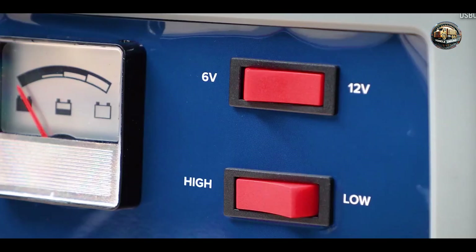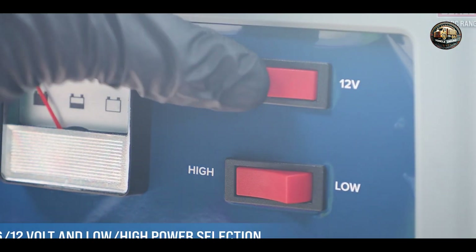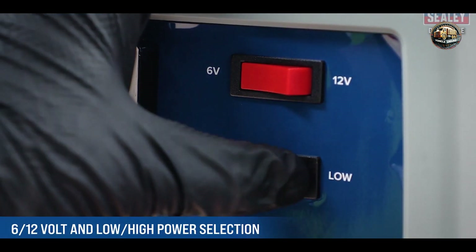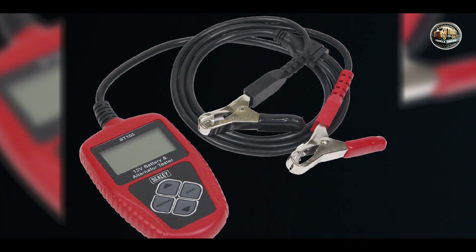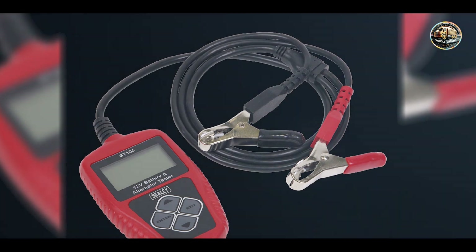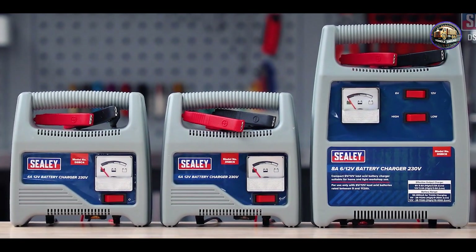Built to withstand the demands of professional use, the Sealy Compact AutoSmart Charger AutoCharge 650F features a rugged casing and high-quality components that are designed to withstand the rigors of regular use in demanding environments.